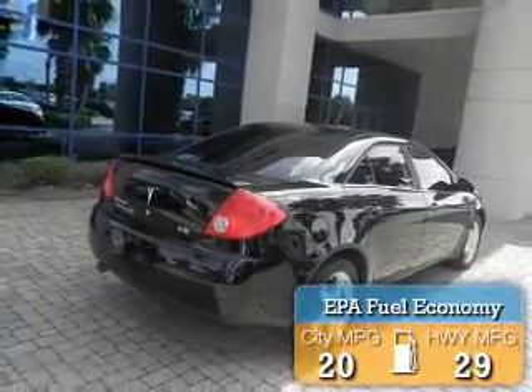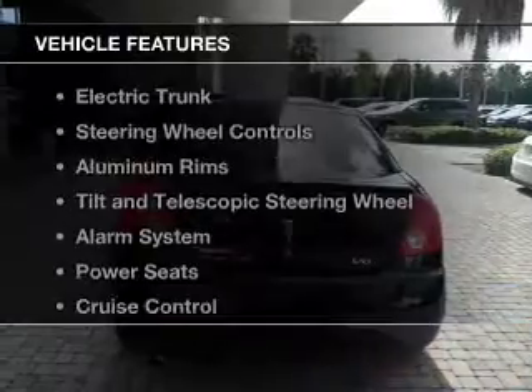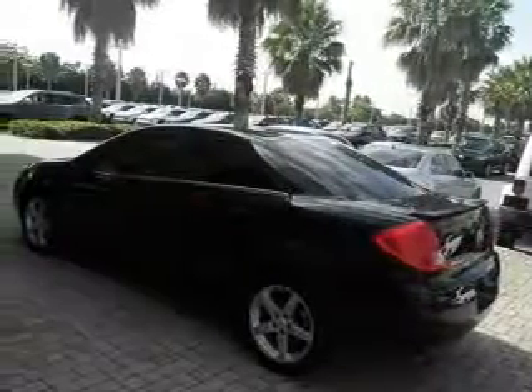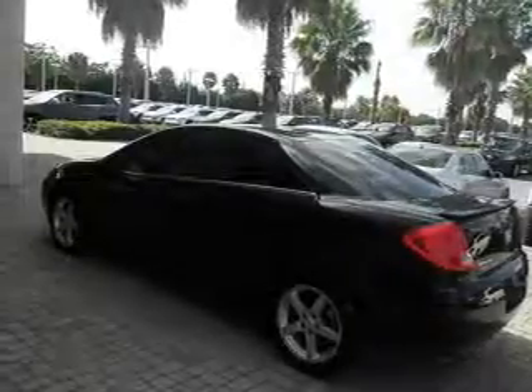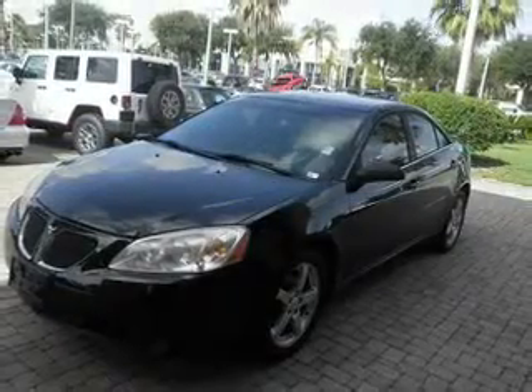Great fuel efficiency saves you money by requiring fewer trips to the gas station. The features include electric trunk, steering wheel controls, aluminum rims, a tilt and telescopic steering wheel, an alarm system, power seats, cruise control, keyless entry, a trip computer, and privacy glass.